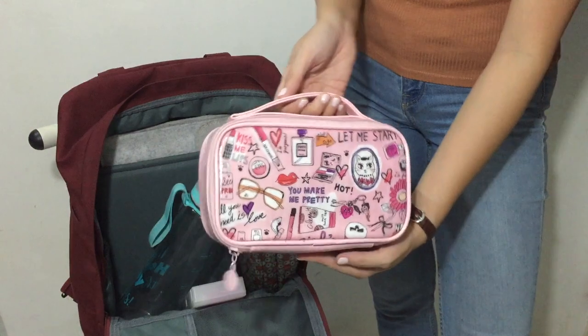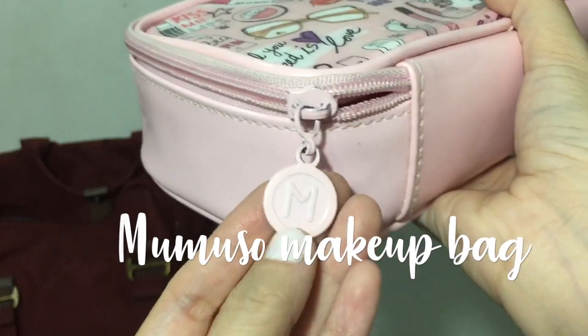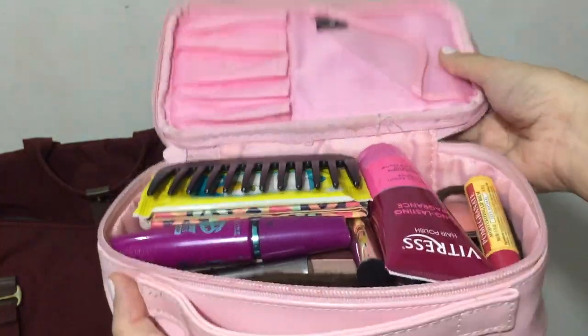I rarely go out without makeup so I make sure to carry my makeup bag from Mumuso. If you want to know what's in this bag, check out my everyday makeup routine video.